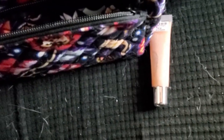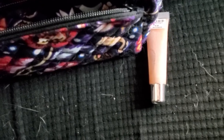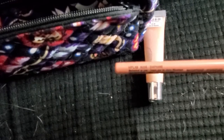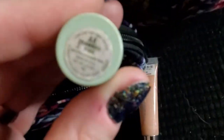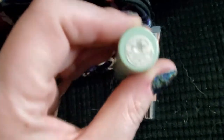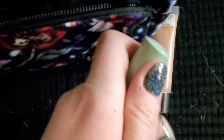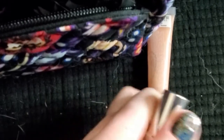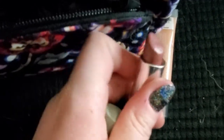That was a retractable lip liner from NYX in the shade Nude, waterproof. And then this is a Clinique lipstick in the shade Bamboo Pink — but this is just like a darker nude. I haven't used it in like seven years, so I couldn't tell you. It's more like a mauve-y nude with a little bit of sparkle — dusty mauve-y rose.